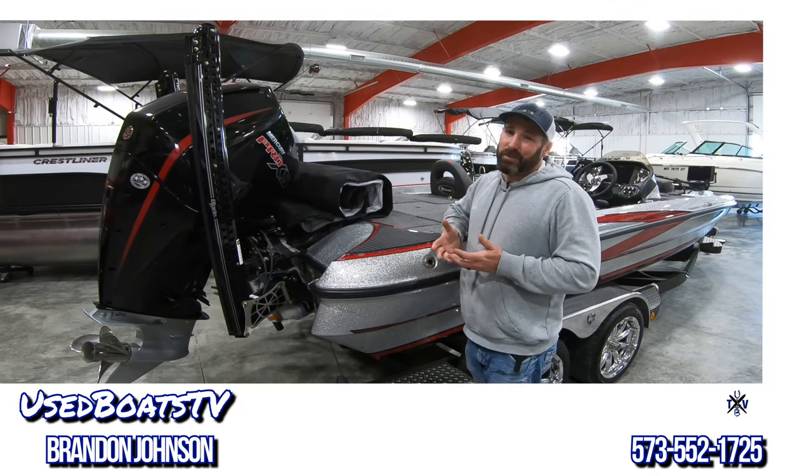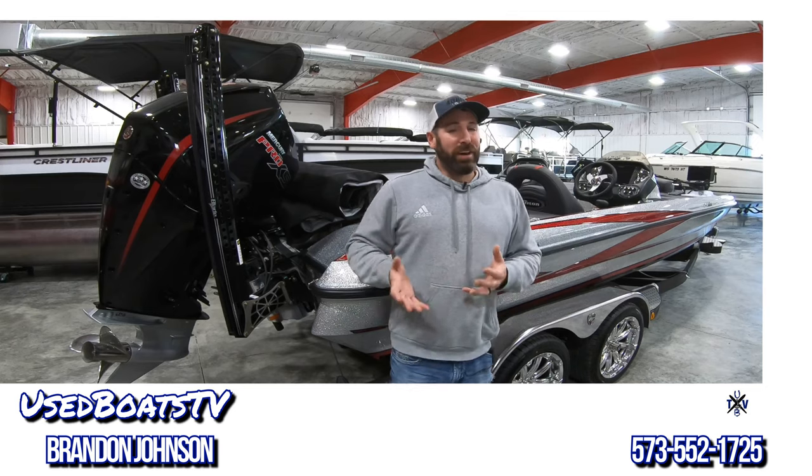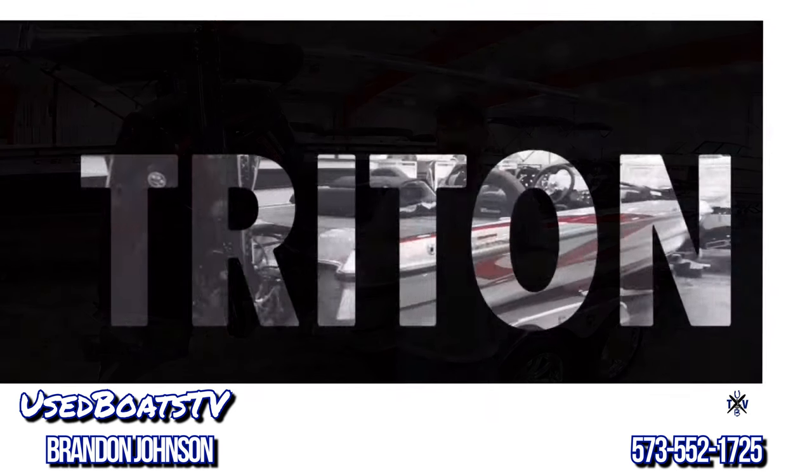Hey, what's up guys, this is Brandon Johnson from Used Boats TV, and today I'm going to show you a beautiful brand new 2020 Triton TR-XS Bass Boat.